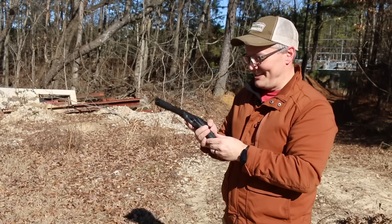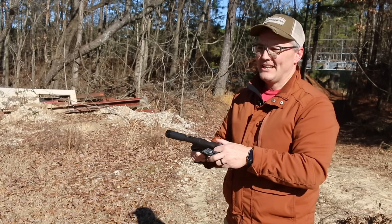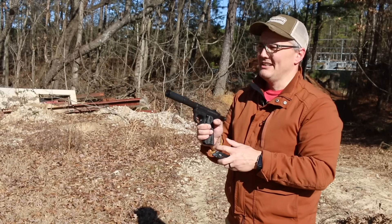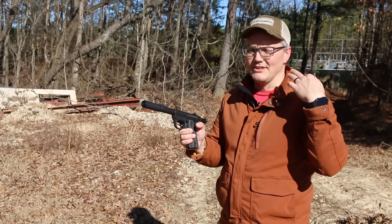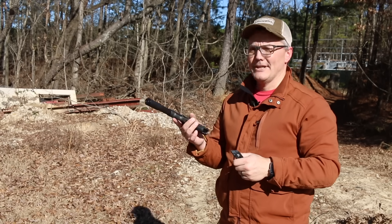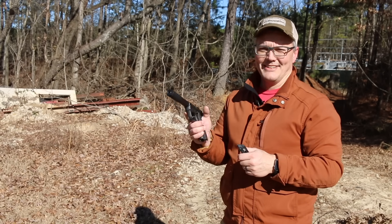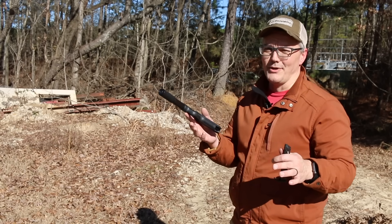That's really nice - that's impressive for being such a short can on a pistol. It still has a pop, but my ears are super sensitive to loud noises and that was totally fine. People will know that I'm shooting something - it's like a really loud cap gun - but it's definitely way quieter than unsuppressed.